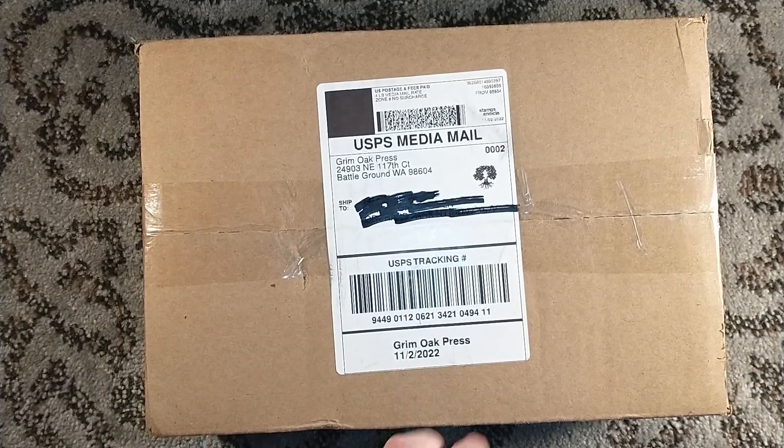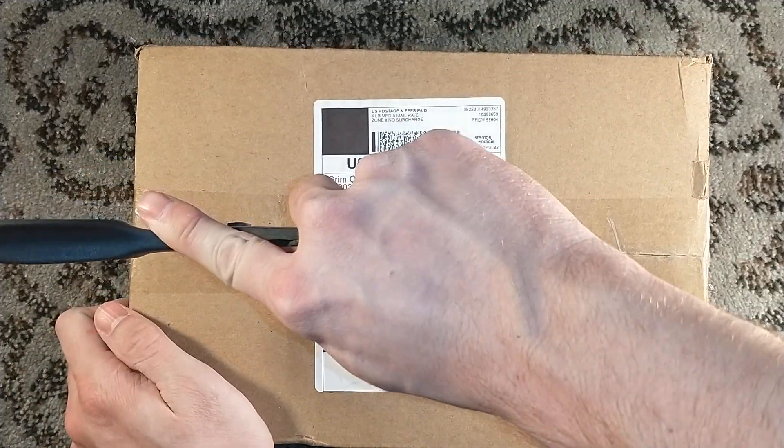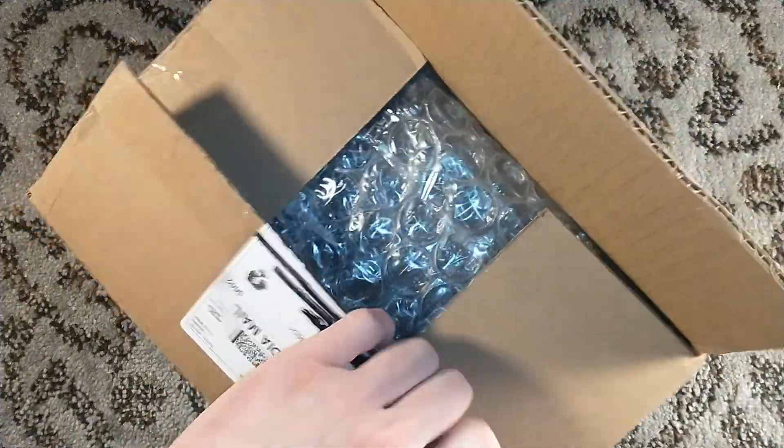Hello, and welcome to a Grimoak Press unboxing. This, my friends, is long overdue — I apologize for that. It's been a crazy month. This one's been sitting in a corner for a couple of days.